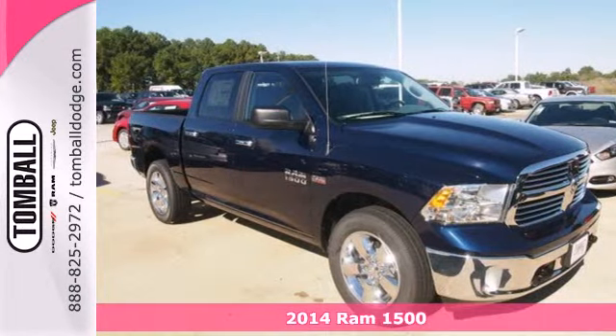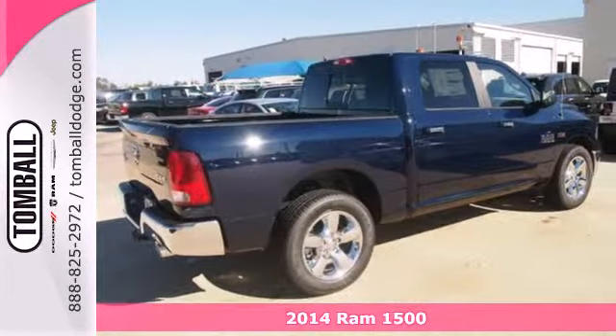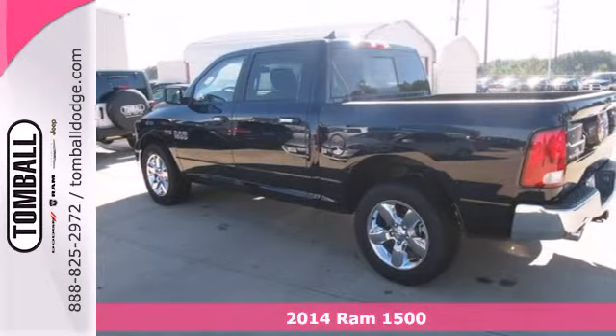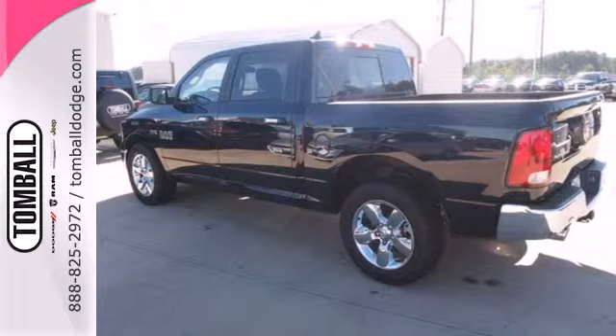Here's a 2014 Ram 1500. If you've been looking for a vehicle that can help you haul heavy loads but you also need comfort and affordability, this is the truck for you.